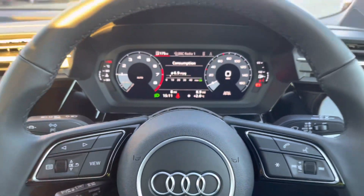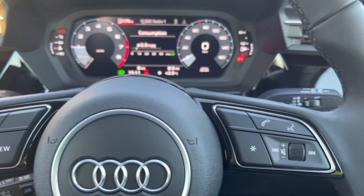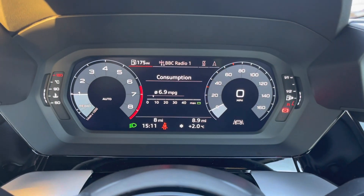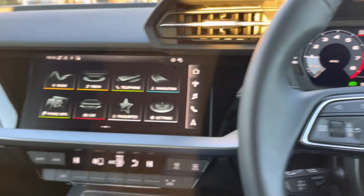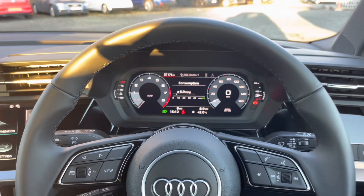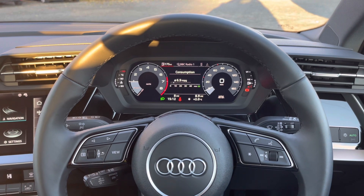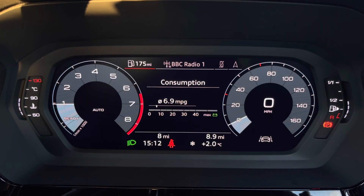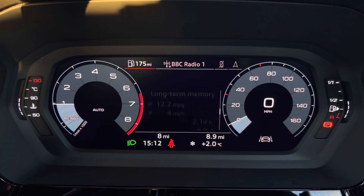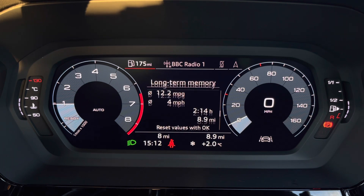In front of you, there's a three-spoke leather multi-function sport steering wheel, with buttons to control the virtual cockpit ahead of you, as well as the infotainment display on the centre console. On the left-hand side of the steering wheel, we have toggle switches to change the display, showing general car information — including short-term and long-term consumption — as well as driver assist, so all important information is displayed ahead of you.